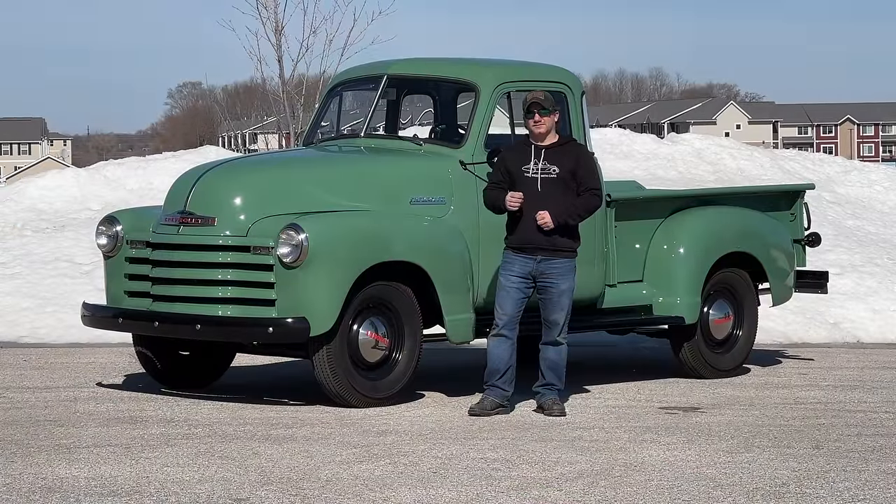So is this 1952 Chevy truck behind me the best classic car that you can buy? Possibly. And if you want to see more videos like this, comment below and click subscribe.